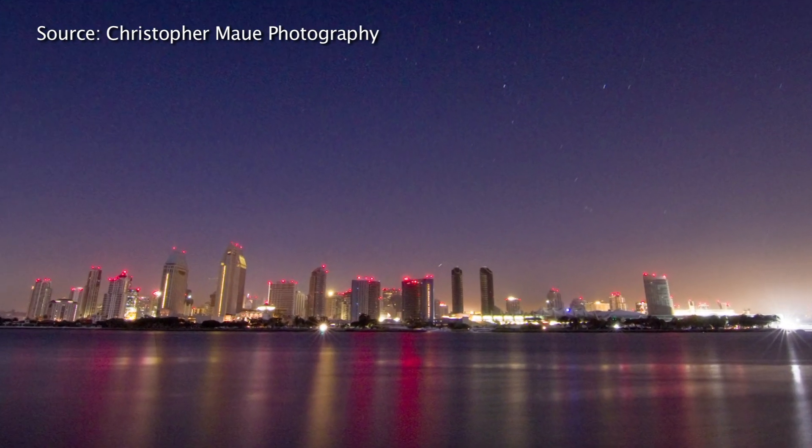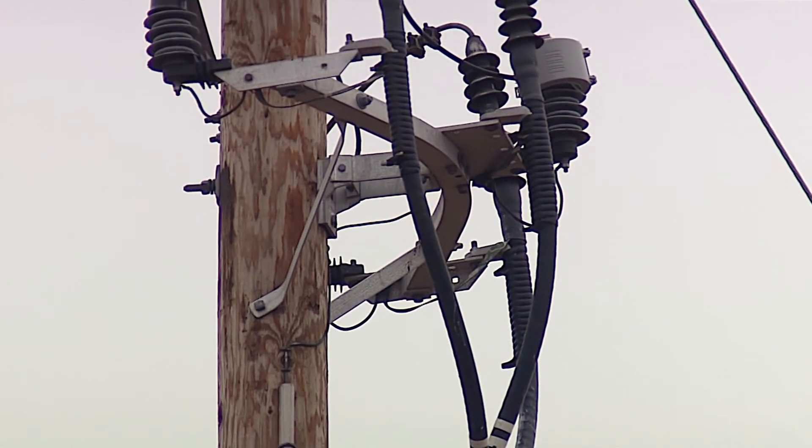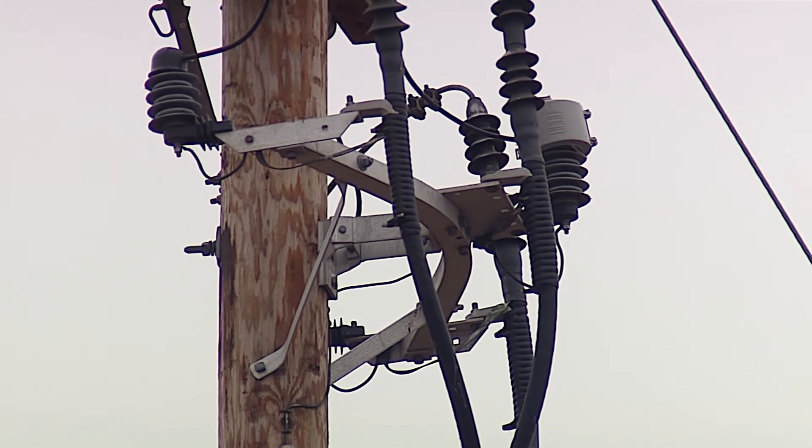The September blackout in 2011 gave them a glimpse. The base didn't operate at the same level as it does now, but backup generators did allow them to maintain some critical infrastructure to carry out flight operations and communications on the base. Marine officials eventually want the whole base to have power in those situations.